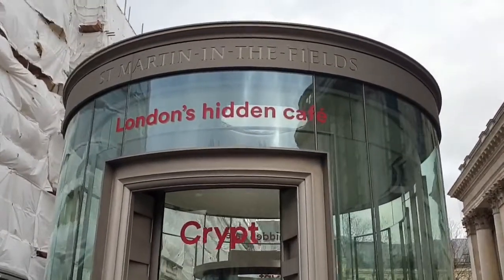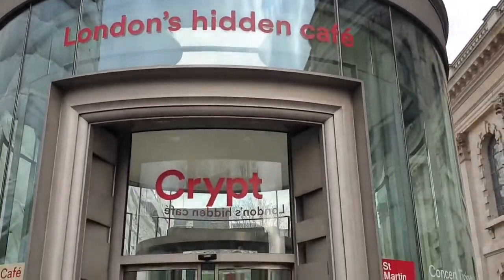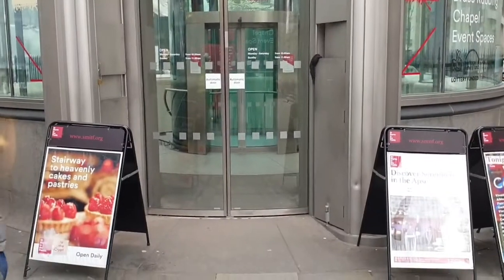In this video we go to an extremely popular area of London around Trafalgar Square, but we go underground to the crypt underneath St. Martin-in-the-Fields. Are you ready? Stick with us, here we go!